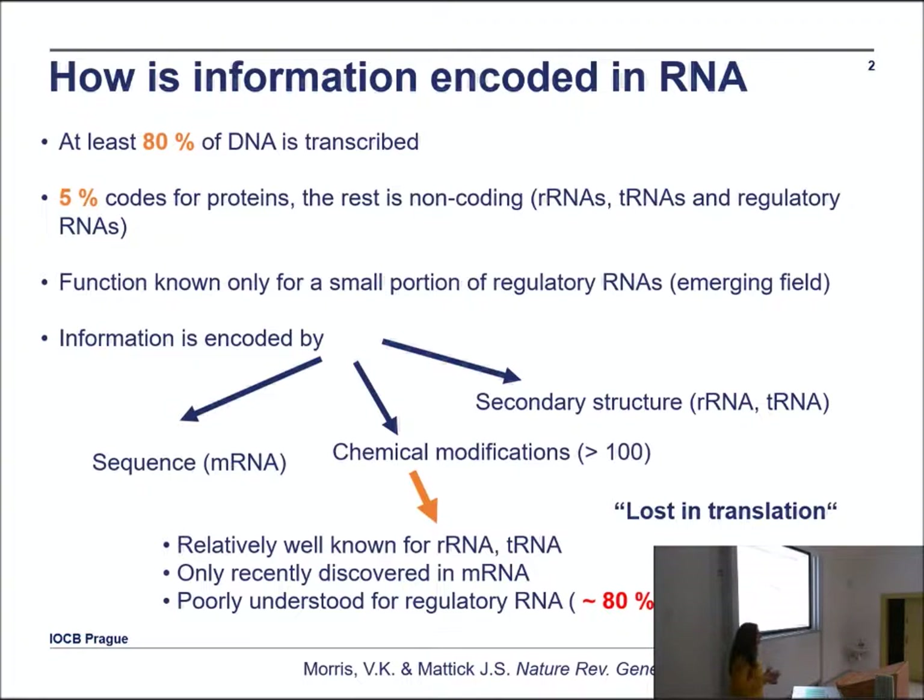Nowadays we have a wonderful tool in sequencing — next-generation sequencing — so we are able to analyze millions or even billions of sequences. But what we are actually losing in this process is information about the modifications.